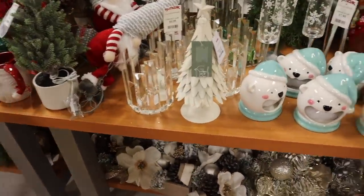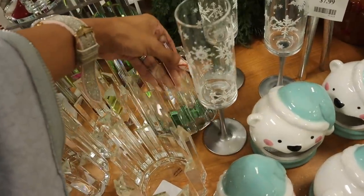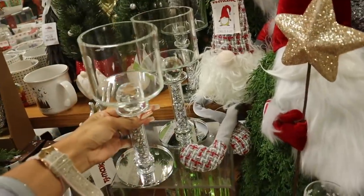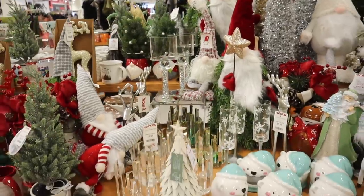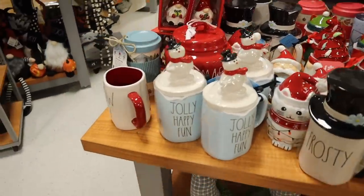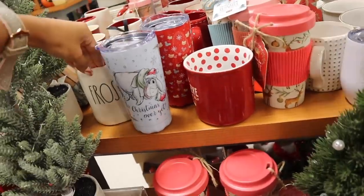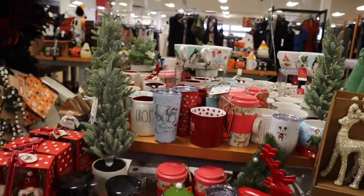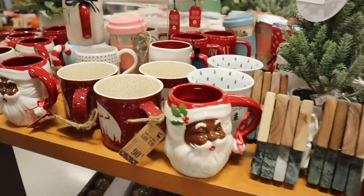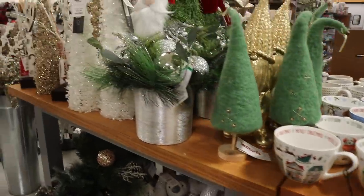Oh my gosh, look at this bling candle holder for $15 — stunning! The other one turns different colors — iridescent — absolutely gorgeous. Another candle holder for $17 with some weight to it. I'm waiting to buy decor until we get a house. They also have Christmas mugs over here — 'Is Christmas Over Yet,' Frosty, Mickey Mouse. Everything is glass so I'm being extra careful. Santa mugs, dog mugs, cat mugs, and Christmas tree mugs — so cute for $15!